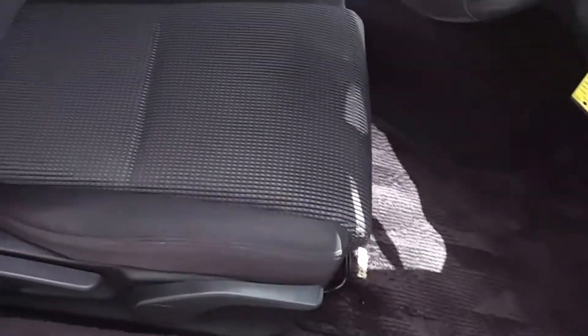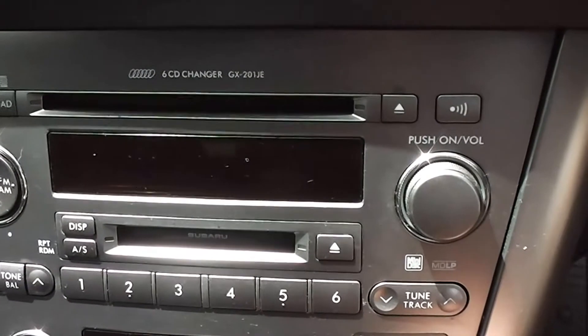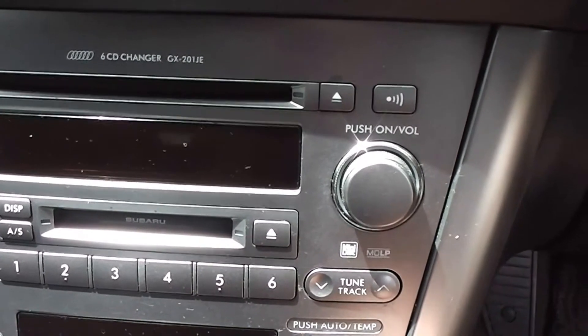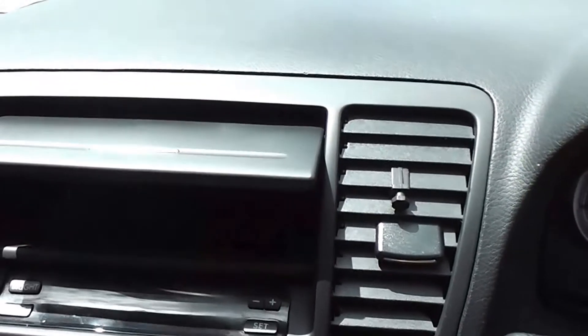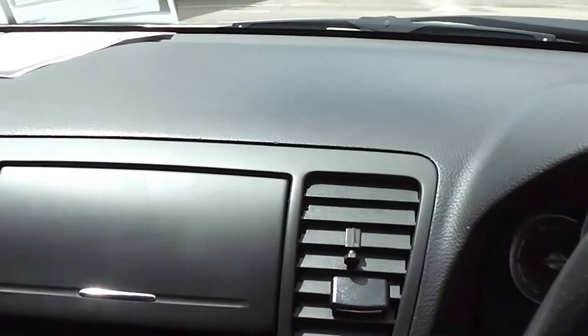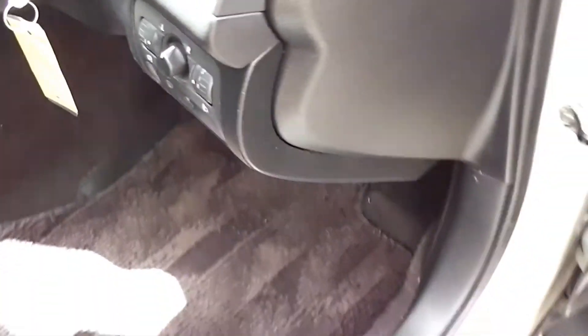Now it's got the black cloth trim throughout, and the trim is in excellent condition. It's got the factory 6-disc in-dash CD player — you can feed 6 CDs in there and it will hold those. Hasn't got the navigation; there's just a nice deep little pocket up there where a lot of them have the navigation. A set of factory floor mats throughout as well.